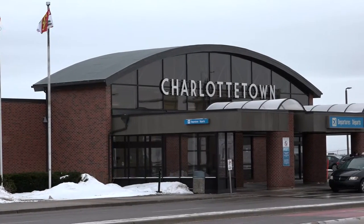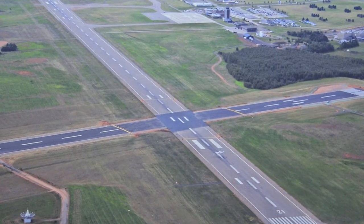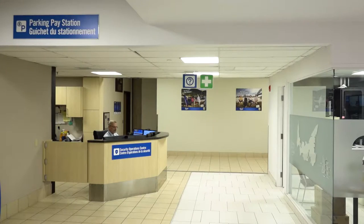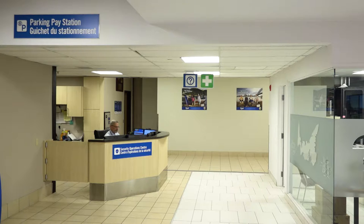The main airport for PEI is located in Charlottetown. When the plane lands, it will taxi to the airport and passengers will get off the plane and walk into the airport. There will be staff to direct you and your family to the correct door.